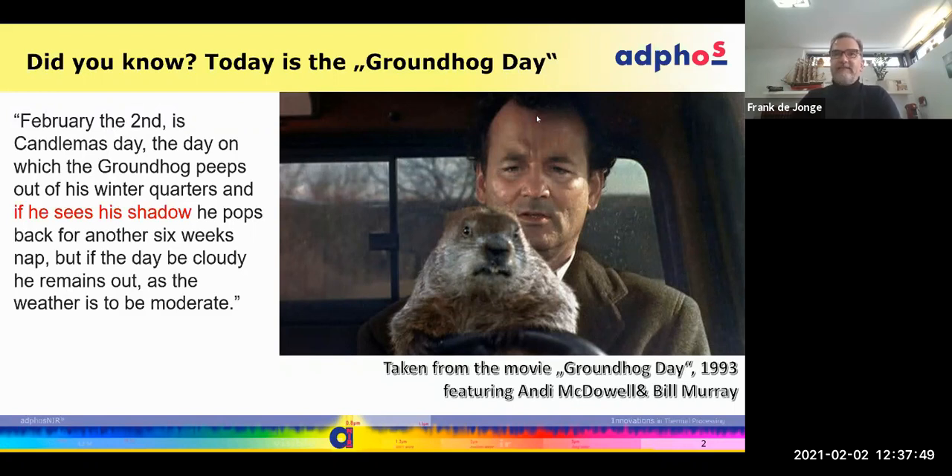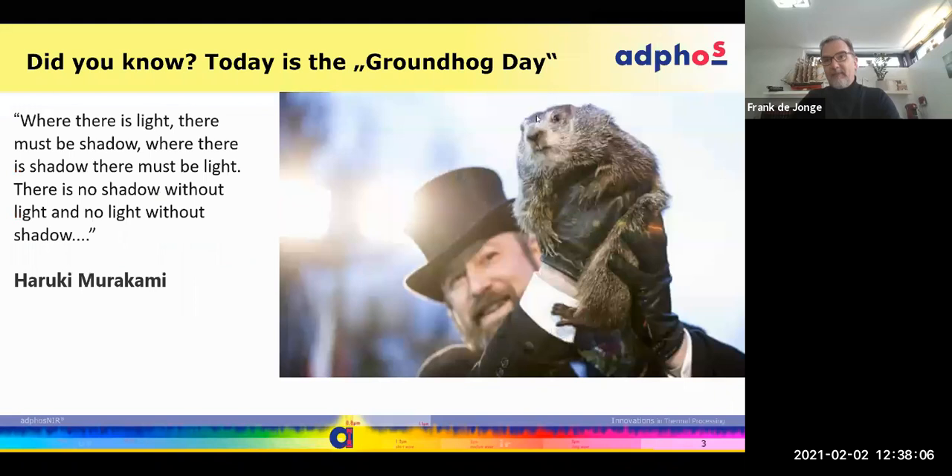Let me start with a little fun fact: today is Groundhog Day. I'm mentioning this because sunlight plays a big role — if the groundhog can see his shadow, he'll go back into his cave and sleep for another six weeks, because he expects winter to last another six weeks if he can see the light.